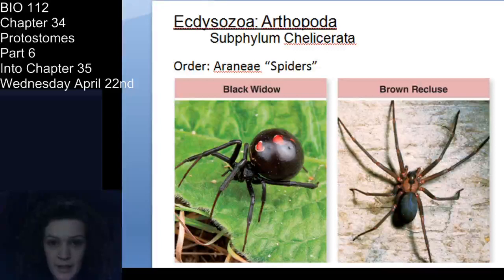Granddaddy long legs are not true spiders. There's an old tale that they're so poisonous they'd kill you if their mouths weren't too small — that's not true at all. They actually use their pharynx to suck liquefied food, as mentioned in the last lecture. True spiders, however, do have poison-injecting apparatus on their chelicerae — their fangs — a needle-like portion on each fang.